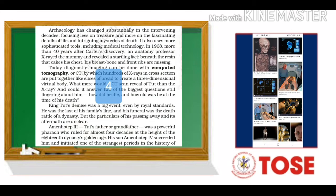Archaeology has changed substantially in the intervening decades, focusing less on treasure and more on the fascinating details of life and intriguing mysteries of death. It also uses more sophisticated tools including medical technology. In 1968, more than 40 years after Carter's discovery, an anatomy professor x-rayed the mummy and revealed a startling fact beneath the resin that cakes his chest. His breastbone and front ribs are missing.